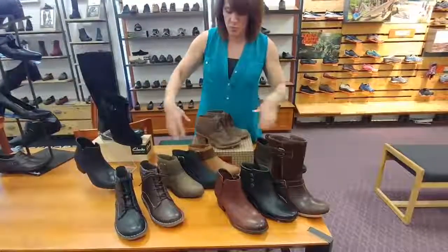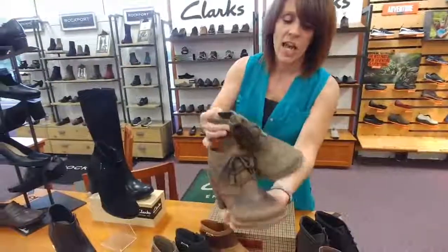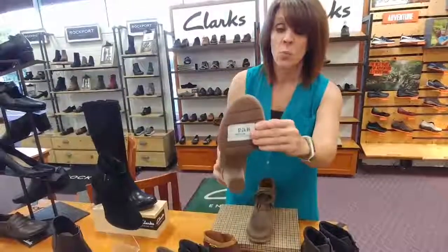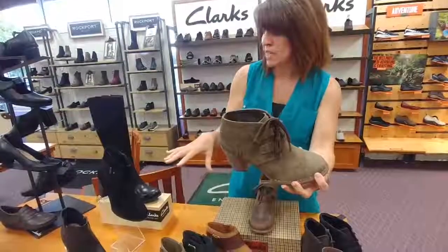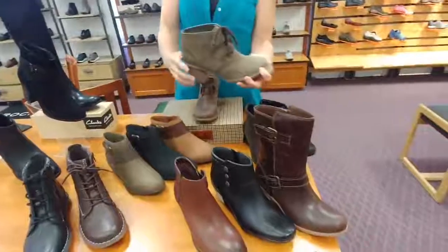I just wanted to go over a few of the booties that we have. This is a great little construction that we have here. It has the gum rubber sole on it, which is what's really going on in fashion right now. Ankle boots, as you can see even throughout our whole store, are just really popular right now.